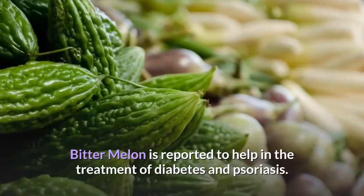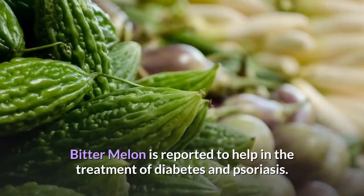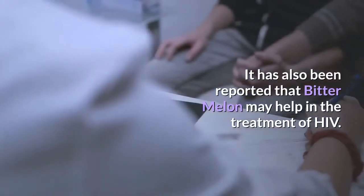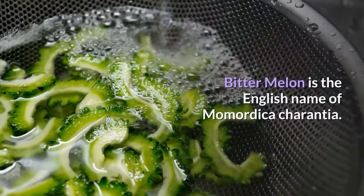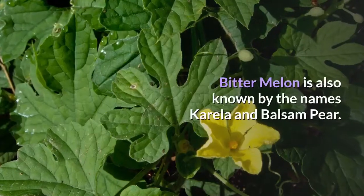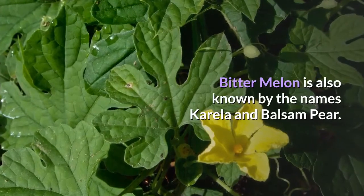Bitter melon is reported to help in the treatment of diabetes and psoriasis. Bitter melon is the English name of Momordica charantia, and it is also known by the names Corella and Balsam pear.